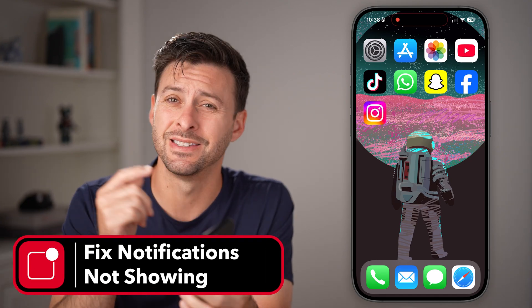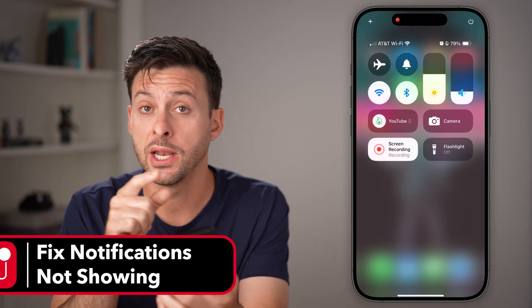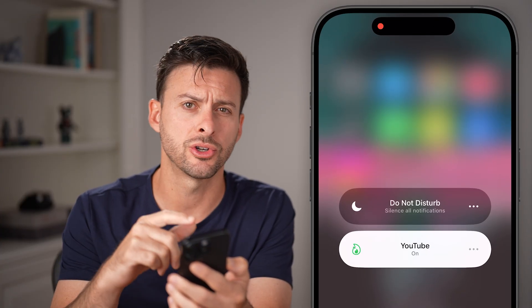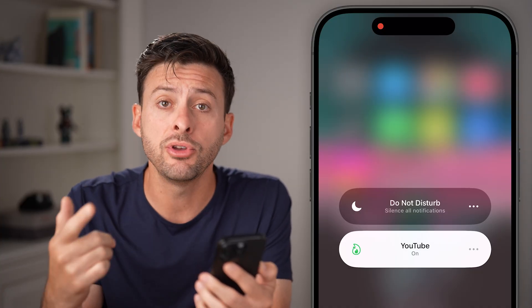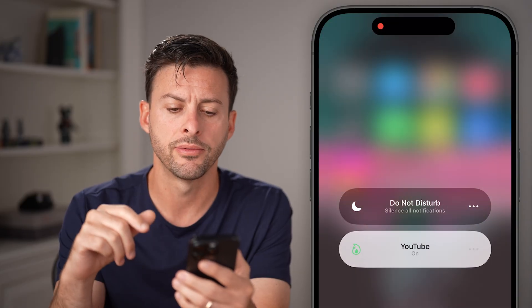Here's how to fix notifications not showing on your iPhone. First, swipe down from the top right and check to see if you have a focus mode turned on, like Do Not Disturb or any other one. If you do have those turned on, just tap on it to toggle it off.